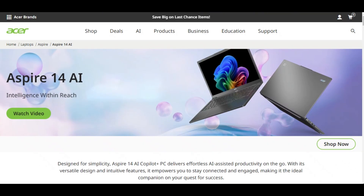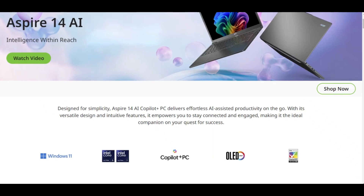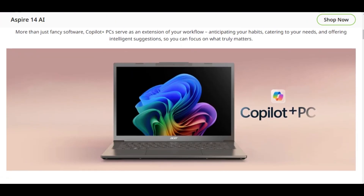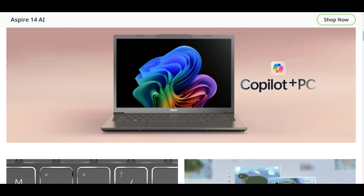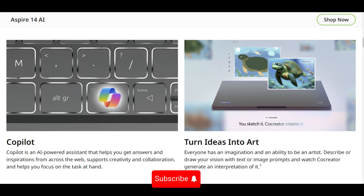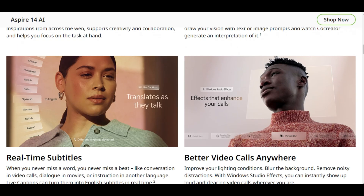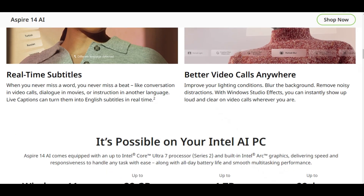Acer just dropped a Copilot Plus PC under $750 with killer battery life, but is it actually worth buying? Let's break it down. This 2025 Acer Aspire 14 AI laptop packs an Intel Core Ultra 5 Lunar Lake CPU, Intel Arc 130V integrated graphics, 16GB RAM, a 1TB SSD, and a 14-inch Full HD Plus touchscreen. Oh, and two Thunderbolt 4 ports at this price? Wild.